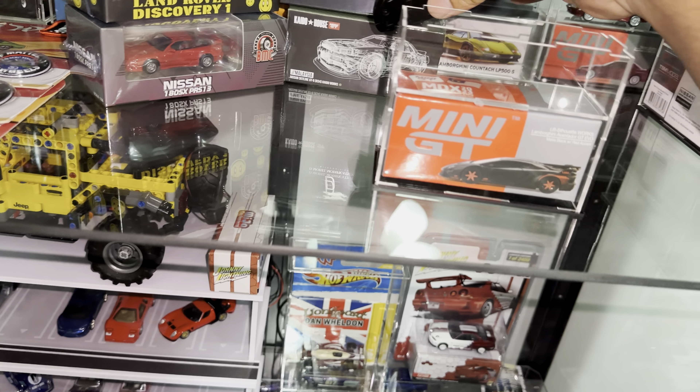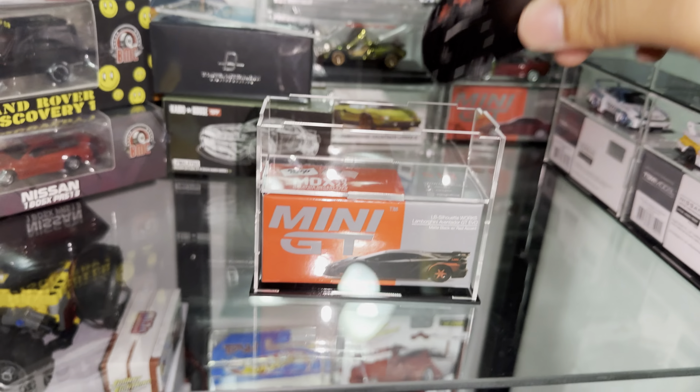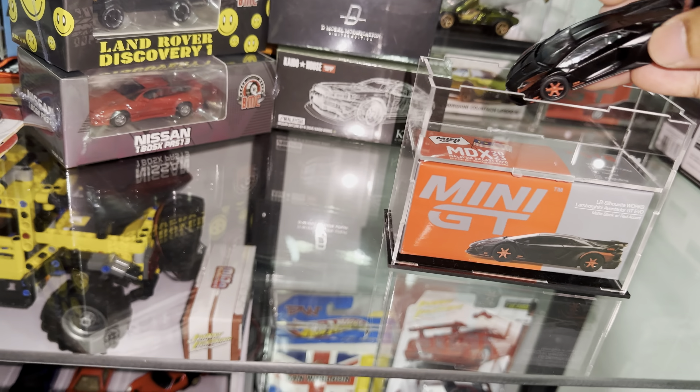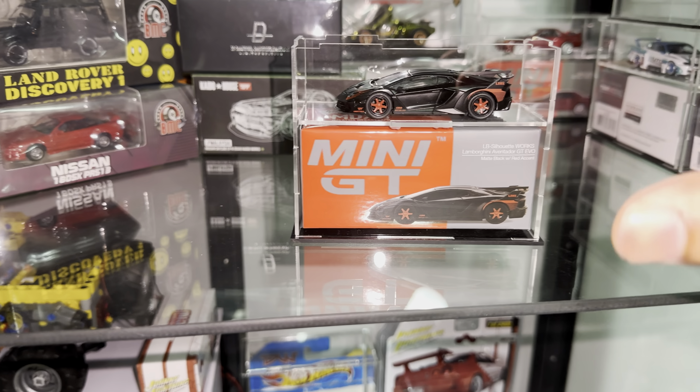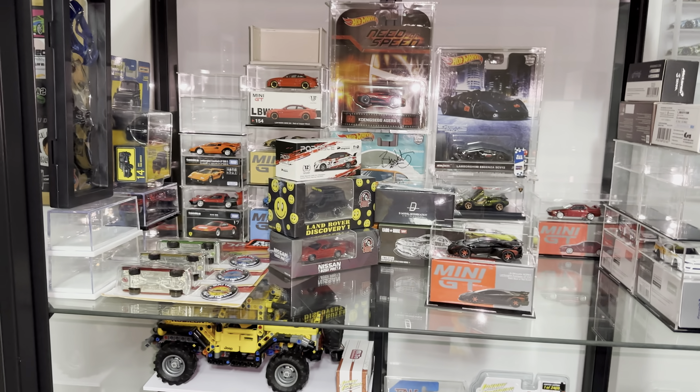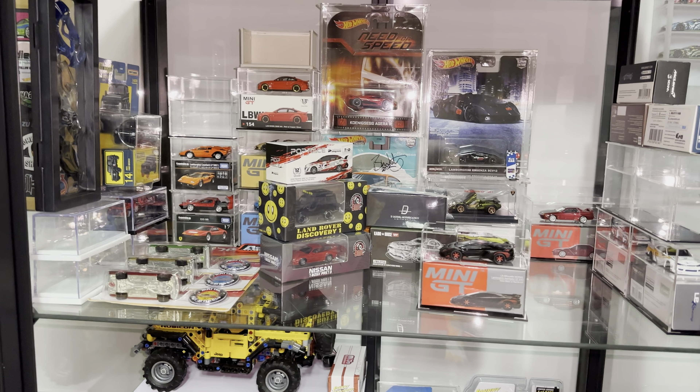I hope you guys enjoyed the unboxing of this Malaysian Daikas Expo exclusive car. This is going straight into my collection. You guys know I display my Mini GTs in these amazing acrylic cases, and this one definitely has to go in the acrylic case — it's an amazing car, something I'm going to keep for the rest of my life. You can see the MDX exclusive logo just beneath the car, which is really amazing.